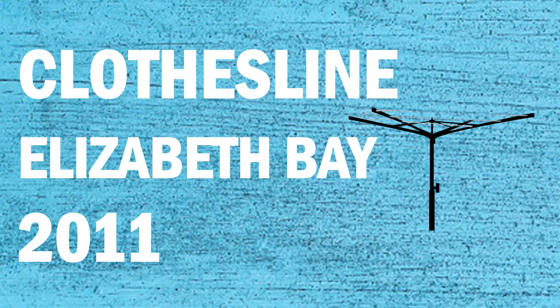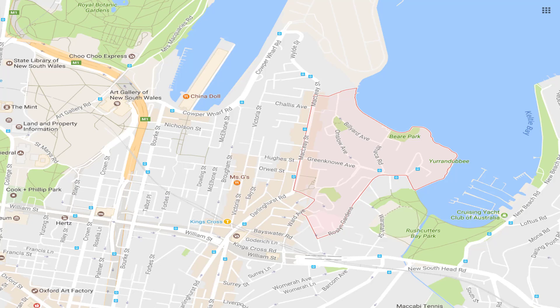If you're looking for a new clothesline or washing line in the Elizabeth Bay area of Sydney, 2011, Lifestyle Clotheslines can help. We cover the full Elizabeth Bay area and offer a full supply only service of clotheslines, or if you need help with installing your clothesline we can come and help you with that as well.